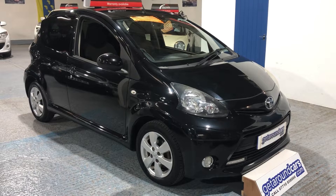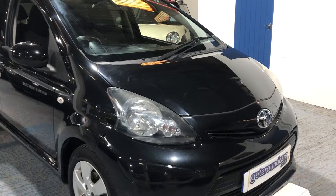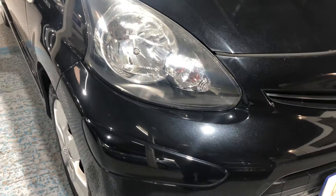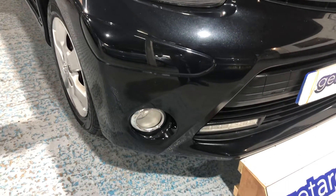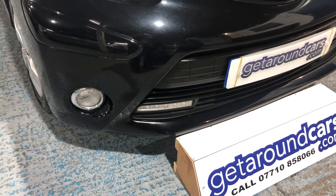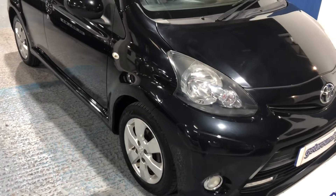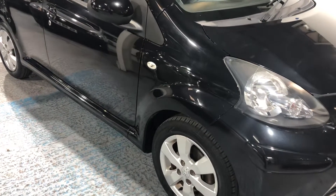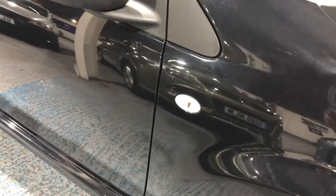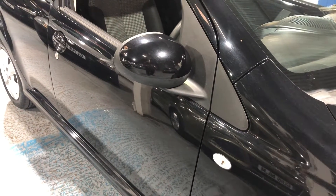That means your road tax is zero. Come and take a look — it's finished in a beautiful metallic black. Beautiful clear headlights, extra driving lights in the front, and it's also got daytime running lights as well. It's a five-door, which is more practical. There are quite a few three-doors about, but the five-door is the better choice. Side repeat indicators on the wing, and the door mirrors are colour coded to match the body.